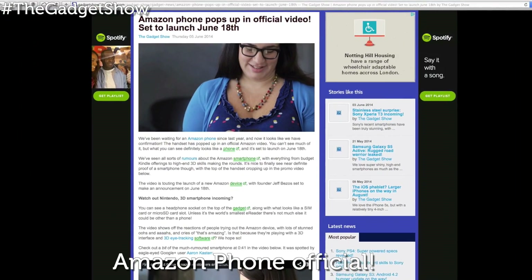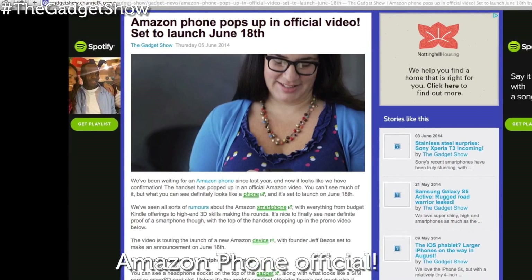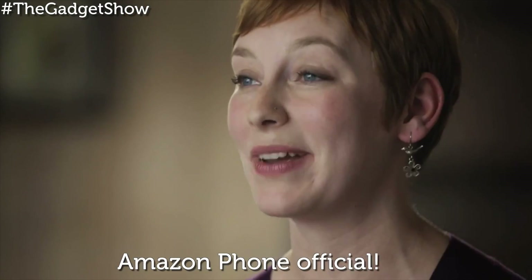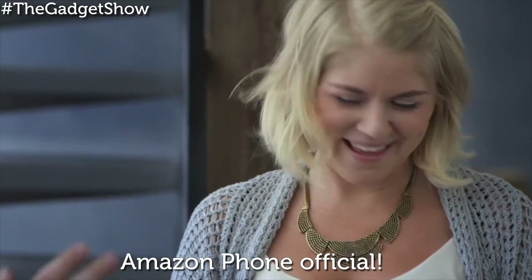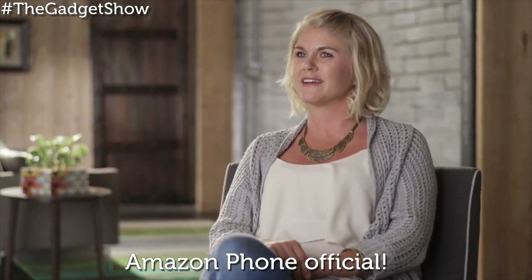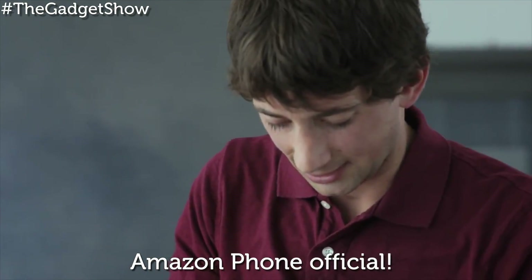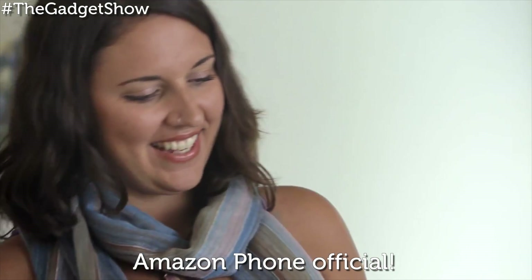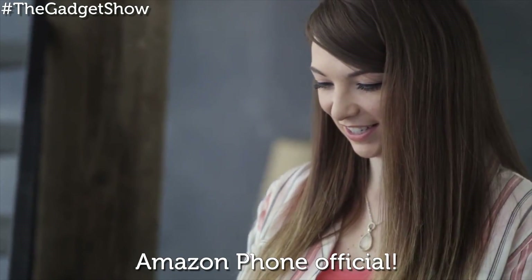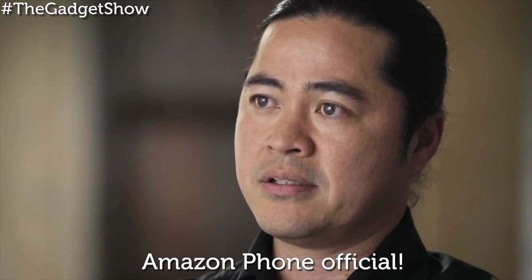And finally, we've been waiting for an Amazon phone since last year, and now it looks like we have confirmation. The handset has popped up in an official Amazon video — you can't see much of it, but from what you can see it definitely looks like a phone, and it's set to launch on the 18th of June. We've seen all sorts of rumors about the Amazon smartphone, with everything from budget Kindle offerings to high-end 3D skills making the rounds.